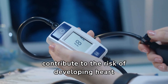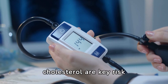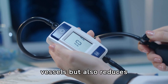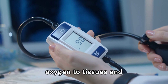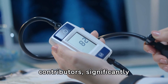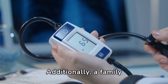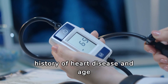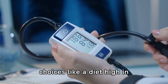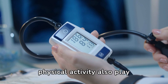Various factors contribute to the risk of developing heart disease. High blood pressure and high cholesterol are key risk factors. Smoking not only damages blood vessels, but also reduces oxygen to tissues and raises blood pressure. Obesity and diabetes are also major contributors, significantly increasing the risk of heart disease. Additionally, a family history of heart disease and age increase the likelihood of developing heart issues. Lifestyle choices like a diet high in saturated fats and lack of physical activity also play significant roles.